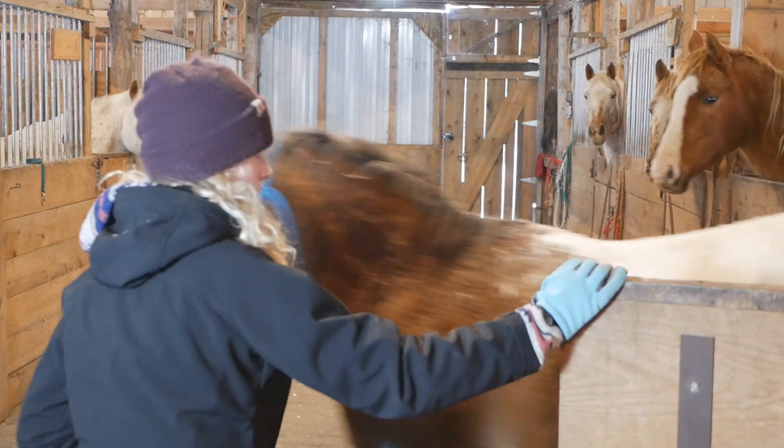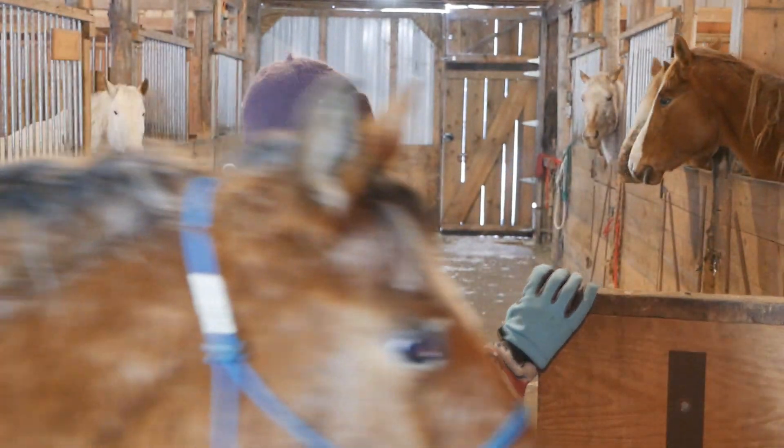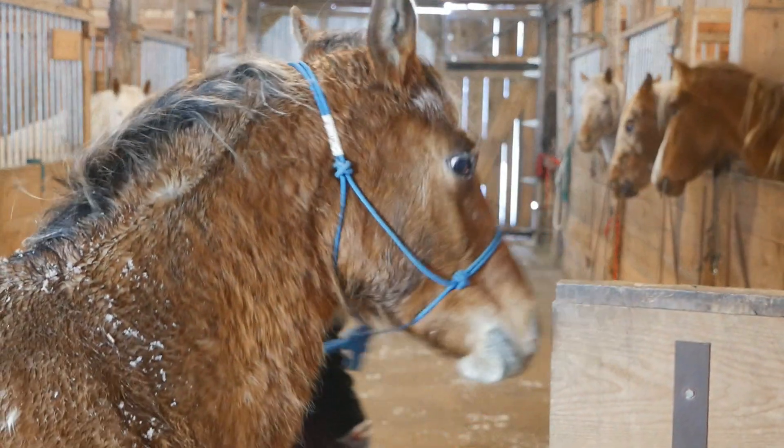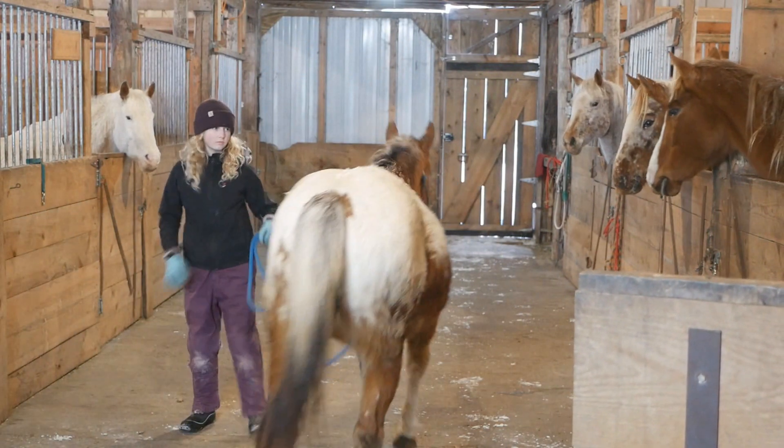What you guys can't see here is Jewel threw a little bit of a hissy fit, because Danny took Rain out and she had to wait. So it was a really good opportunity to work through that with her, and I went ahead and did that.